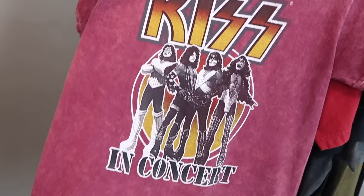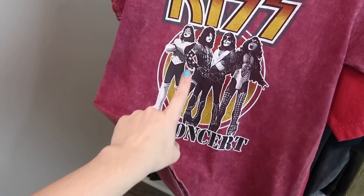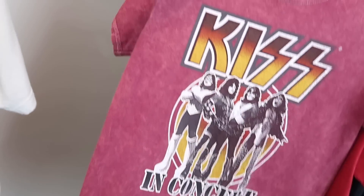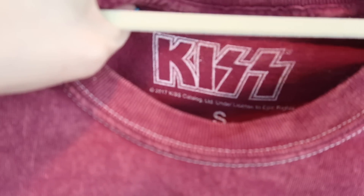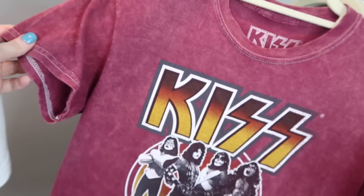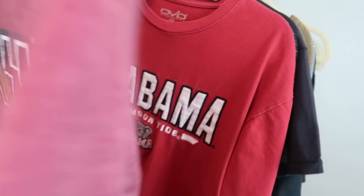The next top is this really cool KISS band tee. I love the image of the members — I just think that's so fun. It's acid washed red and it is a size small. I think this is a women's size small because the measurements just seem like a women's to me.